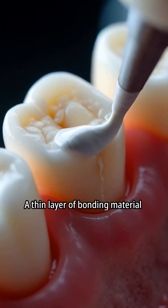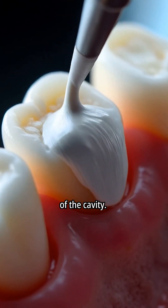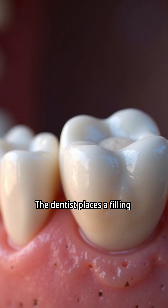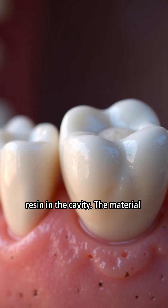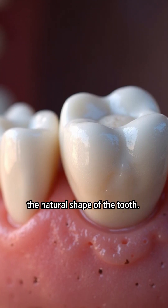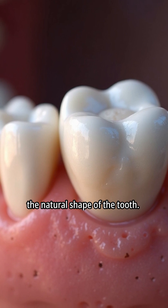A thin layer of bonding material is applied to the inner walls of the cavity. The dentist places a filling material, usually a composite resin, in the cavity. The material is carefully shaped to match the natural shape of the tooth.